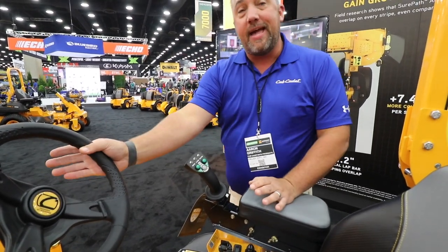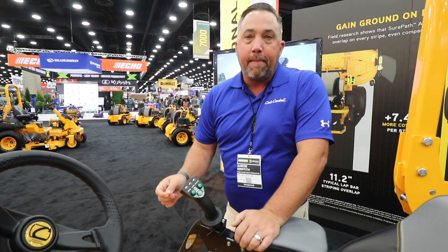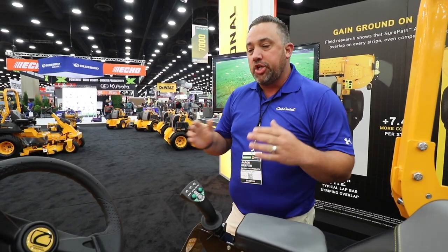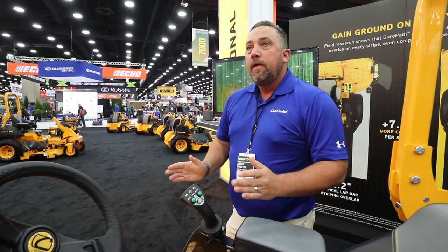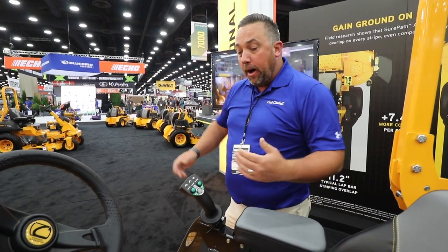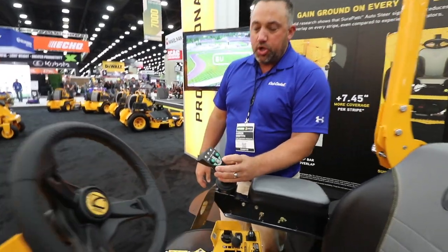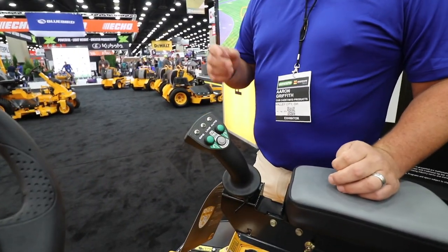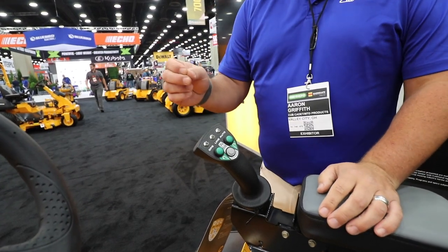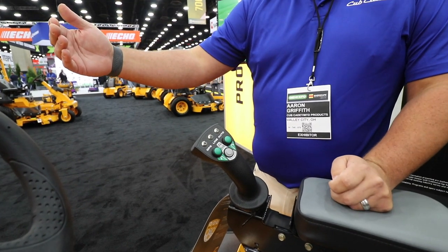Then you drive. At that point, you take your hands off the wheel, and it will maintain 3¾ inches of overlap at all times. We did a lot of third-party testing and validation, and we found that just in the overlap alone, that was going to make the landscaper about 12% more efficient. When you get to the end of the line and you're ready to turn, you simply hit turn left or turn right. It automatically engages our Synchro Steer technology on the steering wheel, makes a zero turn without tearing turf up, and goes right back on the other line.